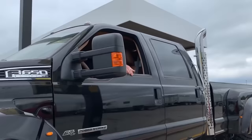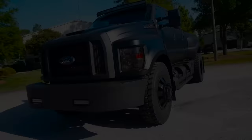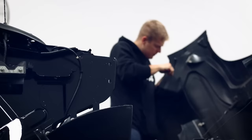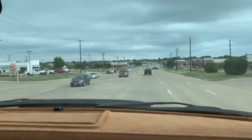The F650 was created to cater to businesses that needed assistance transporting items from one place to another. The F650 was originally assembled in Escobedo, Mexico, but later the assembly was moved to the United States. As the years went by, Ford focused on the changing needs of truckers by introducing more options for the F650.